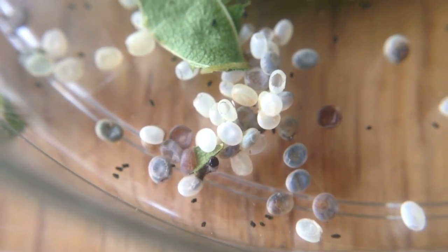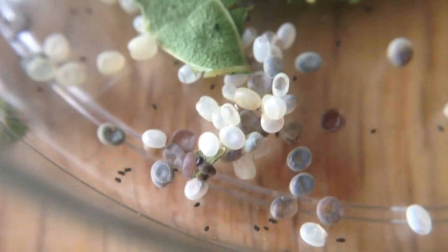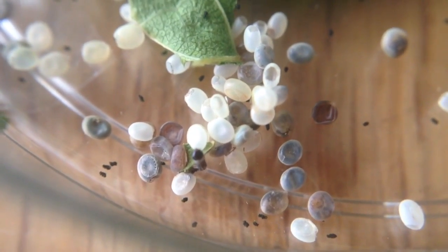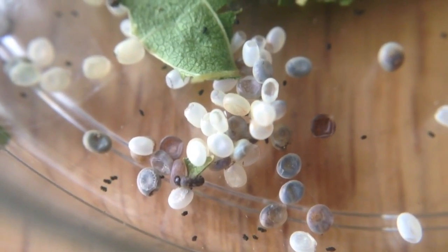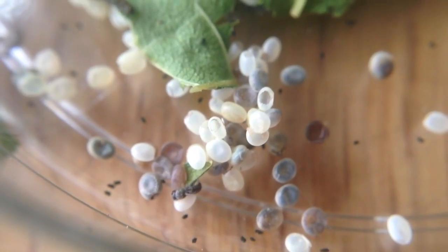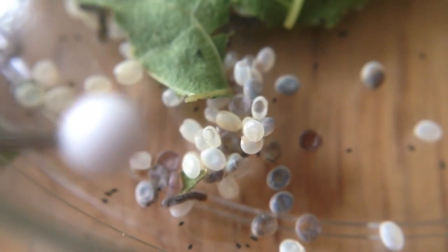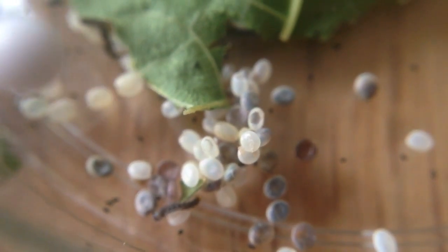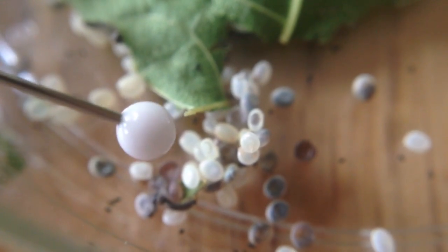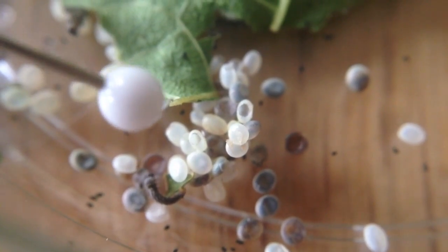Here's a little video of one just coming out of its egg. All the light or whitish ones have already hatched out, and the darker ones have yet to hatch. Again, here's the head of a pin just for reference.